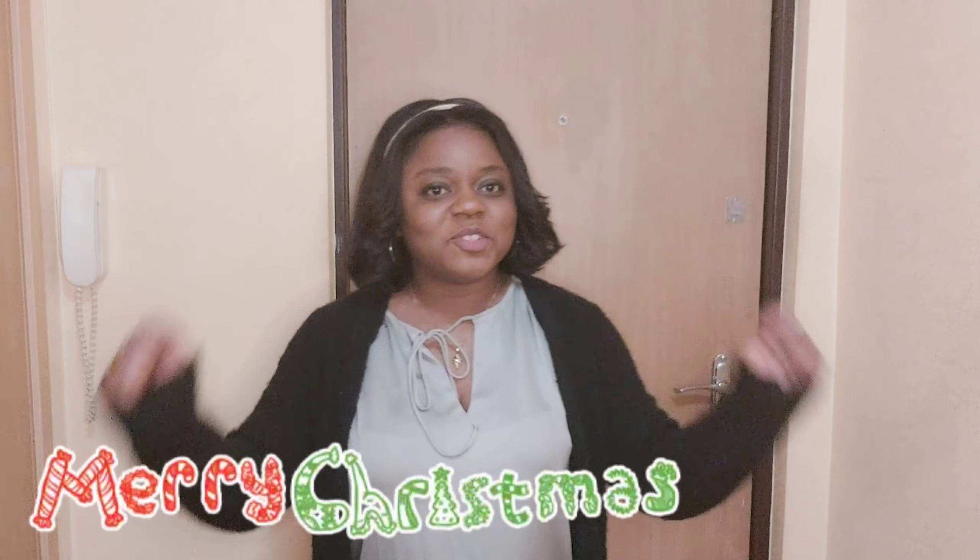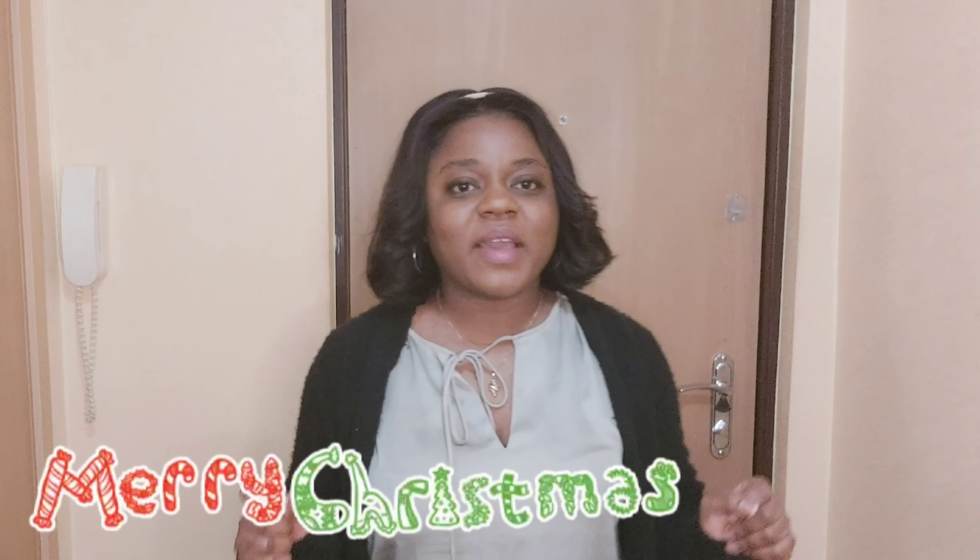Hello, thank you for coming. Thank you for joining me on my page today. Today we want to talk about how you as a spouse who is a student studying abroad in Europe can bring in your spouse, be it from Africa or from anywhere in the world to join you. It is possible if you're a student studying to bring in your spouse. I did it and I believe you also can do it.